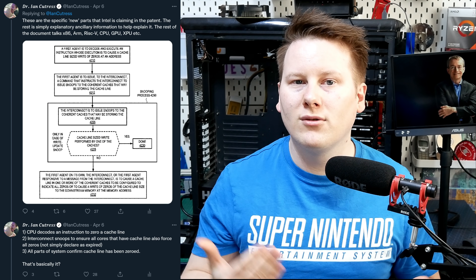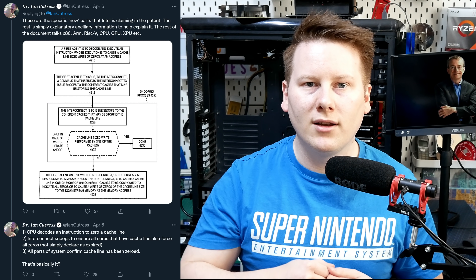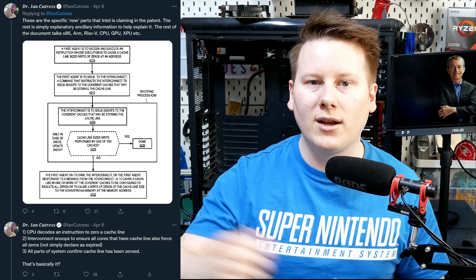Everybody on Twitter who's not versed in patents is now getting a crash course — a patent 101 — over the course of the week, and I'm, to a certain extent, included in that. What this invention actually does, from Intel's perspective, is simply a way to make a cache line zeroed.